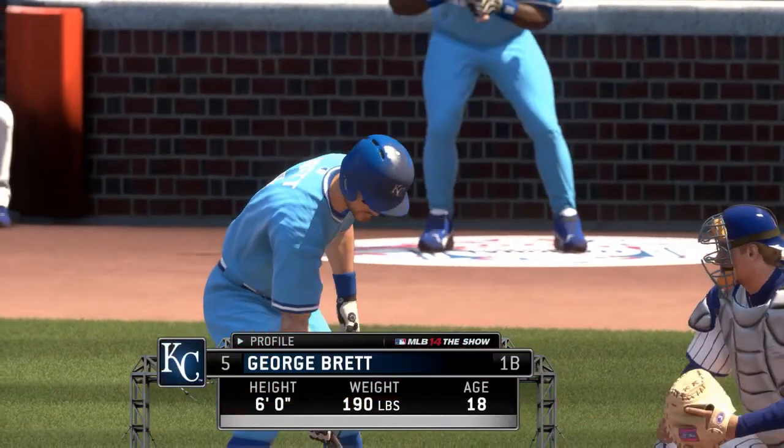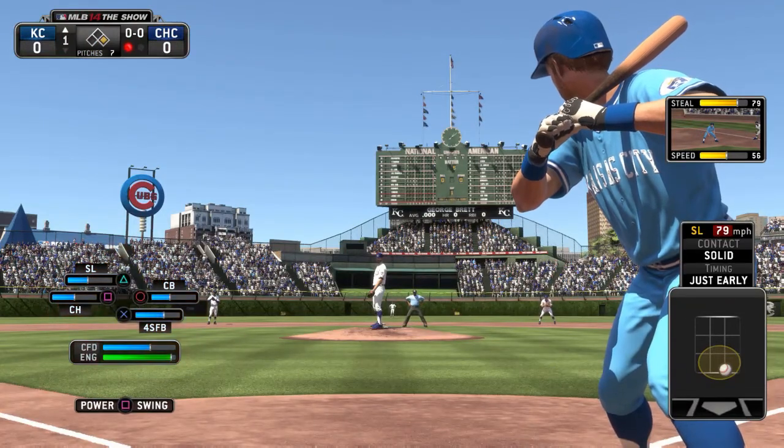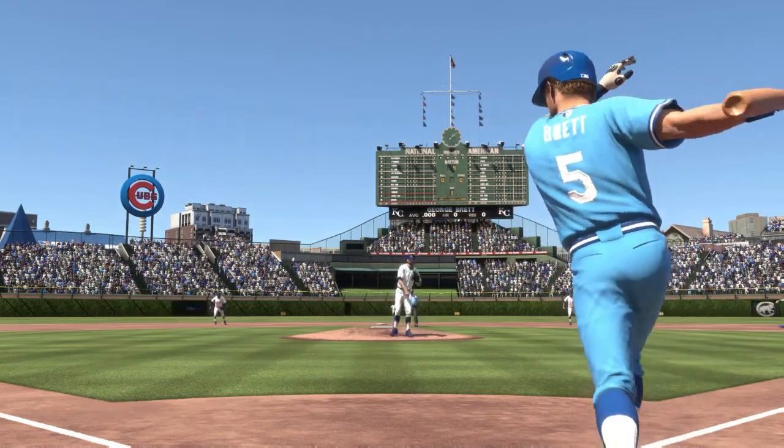Set up there, that misses, then he fights one off to make it one and two. Then another tough pitch that he fouls off, and finally he comes through on the fifth pitch of that at bat, fouled straight back.